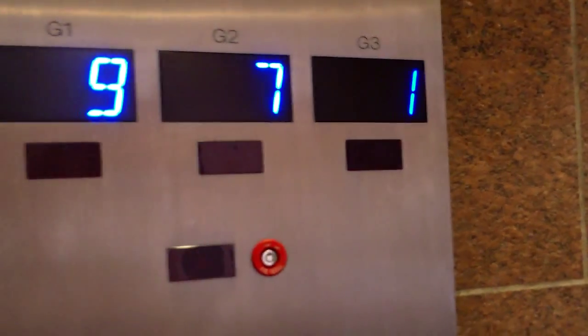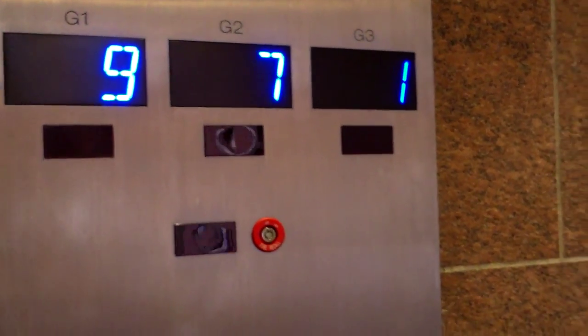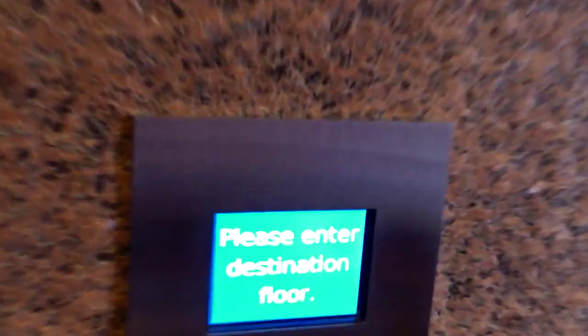Here is the elevator at the Wells Fargo Center parking garage. There's the car enunciator, and guess what — this is destination dispatch.